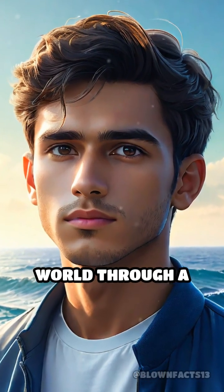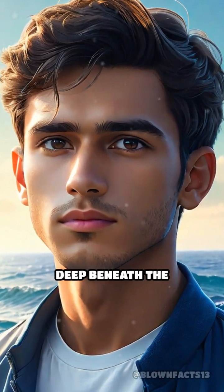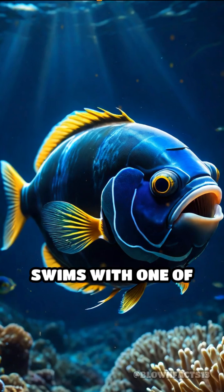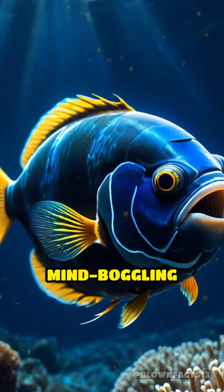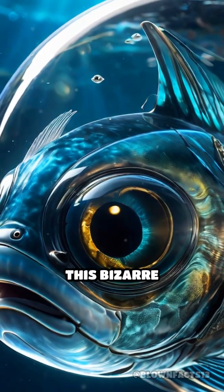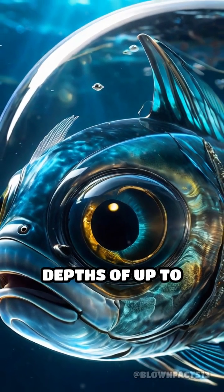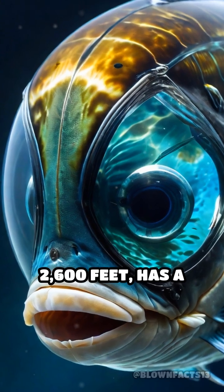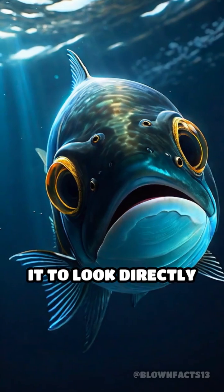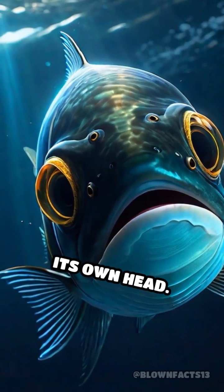Have you ever imagined seeing the world through a transparent head? Deep beneath the ocean's surface, the barrel-eye fish swims with one of nature's most mind-boggling adaptations: a completely see-through head. This bizarre creature, found at depths of up to 2,600 feet, has a dome-shaped transparent skull that allows it to look directly upward through its own head.